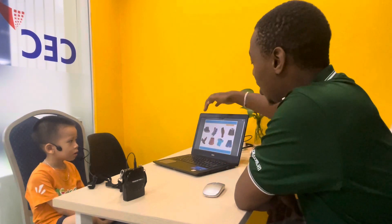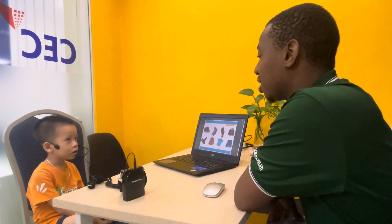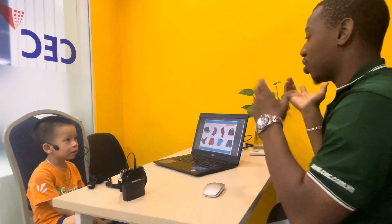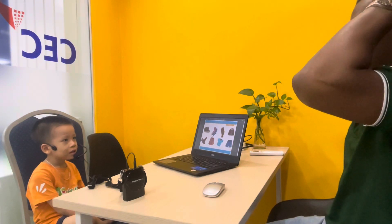Now, let's talk about clothes. Can you tell me what's this one here? Hat. So, where do you wear your hat? Where do you put your hat? In the sun. On your? Hat.